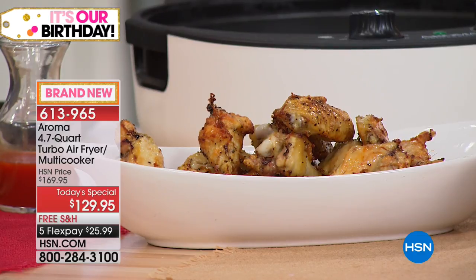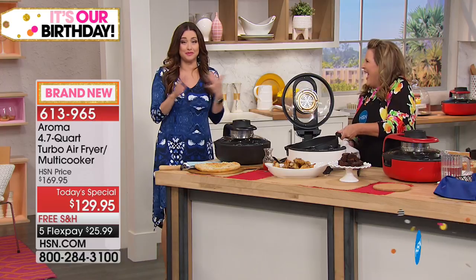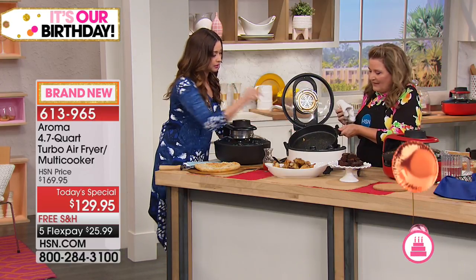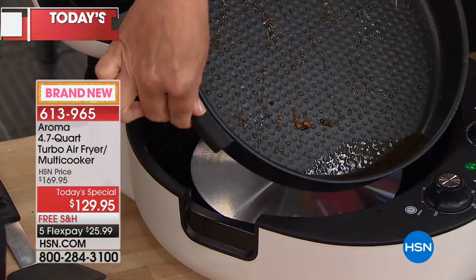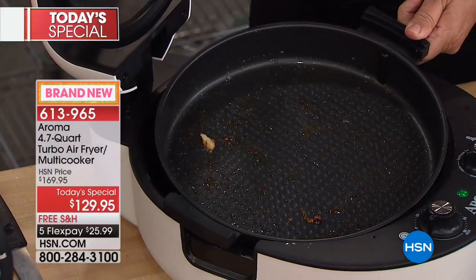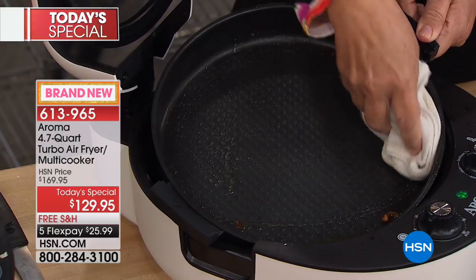Notice all of the oil left behind in the pan from the wings — all the oil is in there. Look at how clean the pan is — all nonstick. All you have to do is wipe it out. It's that simple, it's that clean.